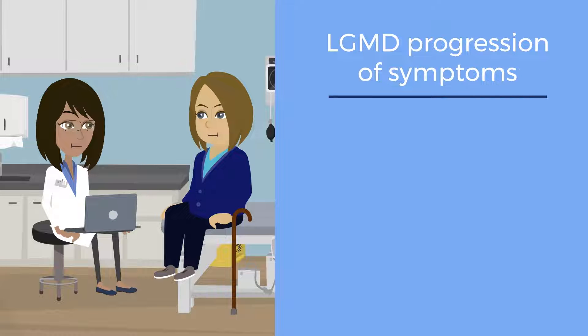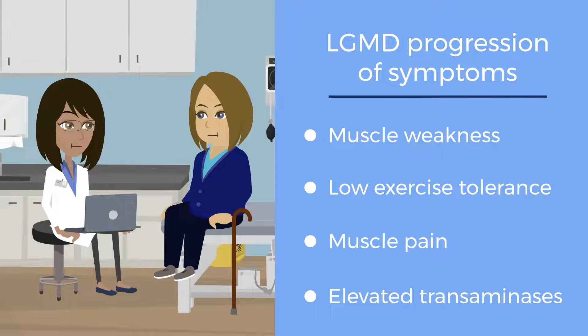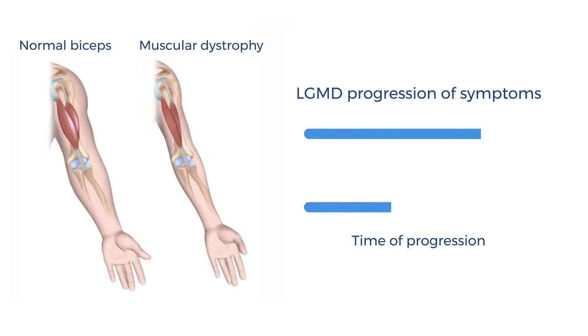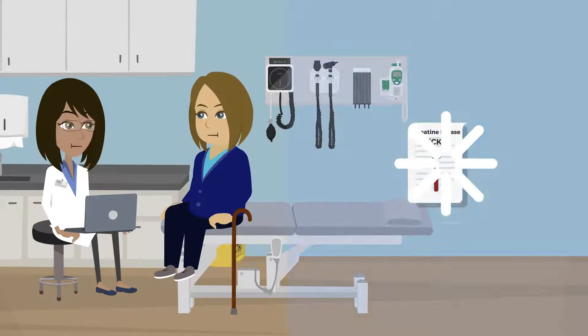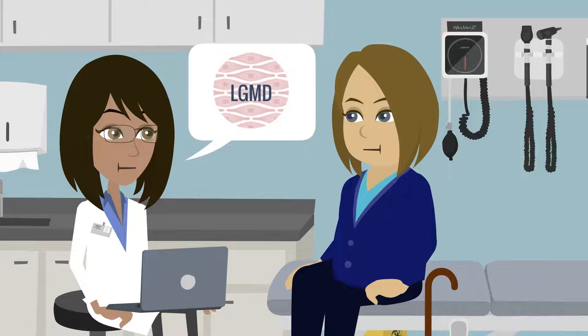Clinicians should suspect LGMD when a patient presents with muscle weakness, low exercise tolerance, and muscle pain, or if a young child is found to have elevated transaminases. Progression of symptoms can have a fast or slow onset. Ordering a creatine kinase, or CK for short, may expedite the diagnostic odyssey frequently seen in rare diseases like LGMD.